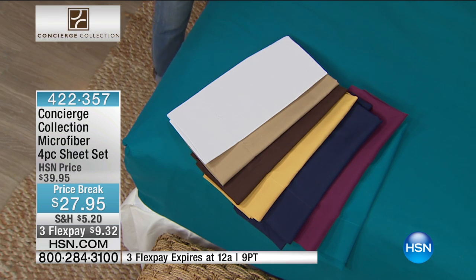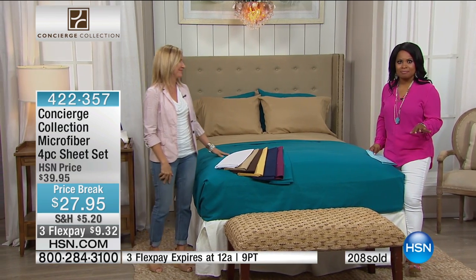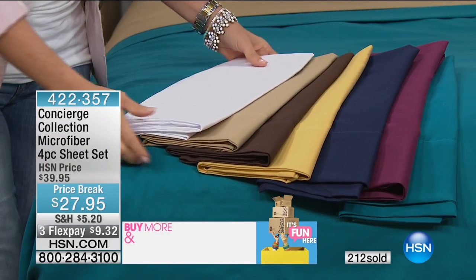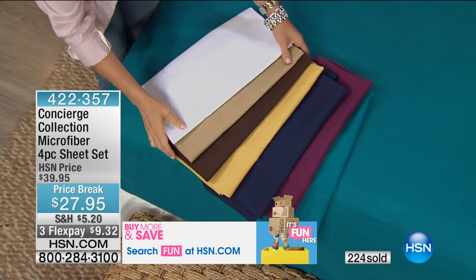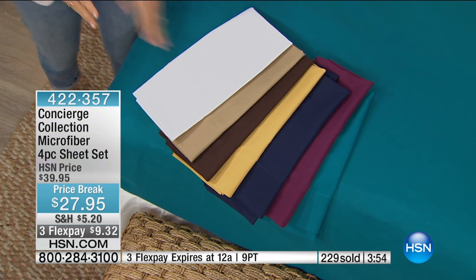When you look at three flexible payments — the most FlexPay we offer on any product, even if it's thousands of dollars, is only six. We're giving you three FlexPay on a product that's $27, and that's already a $12 savings. I would shop and save with buy-more-and-save. You have sizes twin through California King at the same price. If you have a California King size bed, stock up — it's hard to find California King, and you'd never find it at these prices. When you go to your discounters, there's a different price for each size, but with us, we don't do that.